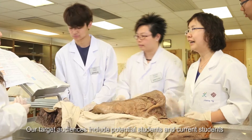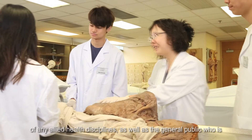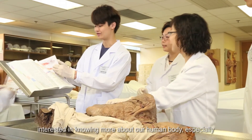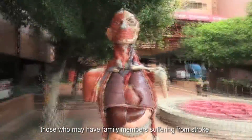Our target audience includes potential students and current students of any allied health disciplines, as well as the general public who is interested in knowing more about the human body — especially those who may have family members suffering from stroke or any common illnesses to take care of.